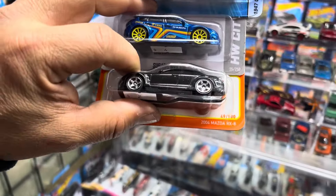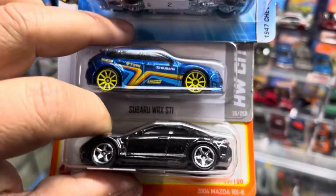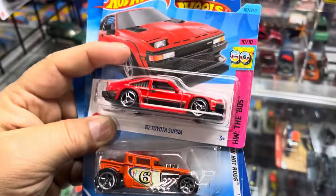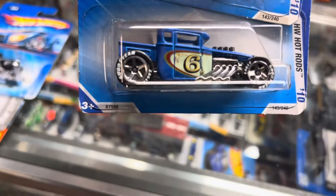Here it is — we have a 1947 Chevy Fleet Nine Master RX8 and a Super WXTI in blue, look at that! Whoa, that's cool stuff right there. Oh, look at this — a Supra short card, and a Bone Shaker, and another Bone Shaker. Look at those wheels!